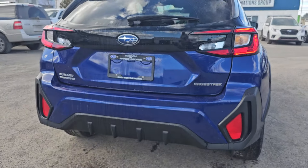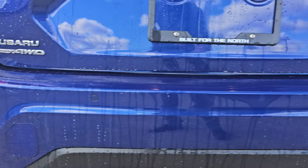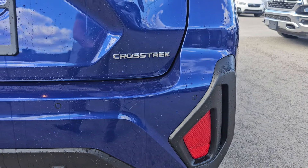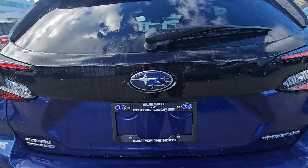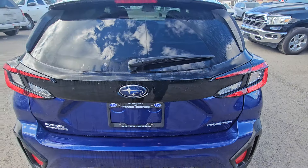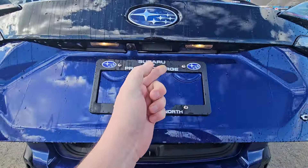It is also the first trim level where you get backup sensors integrated into the rear bumper. They'll apply the brakes if you think you're going to hit something in reverse, between speeds of 1 and 15 kilometers an hour. All of the Onyxes have this black painted strip between the rear taillights — a little harder to see on the darker colors, but it does contrast nicely even on the blue.